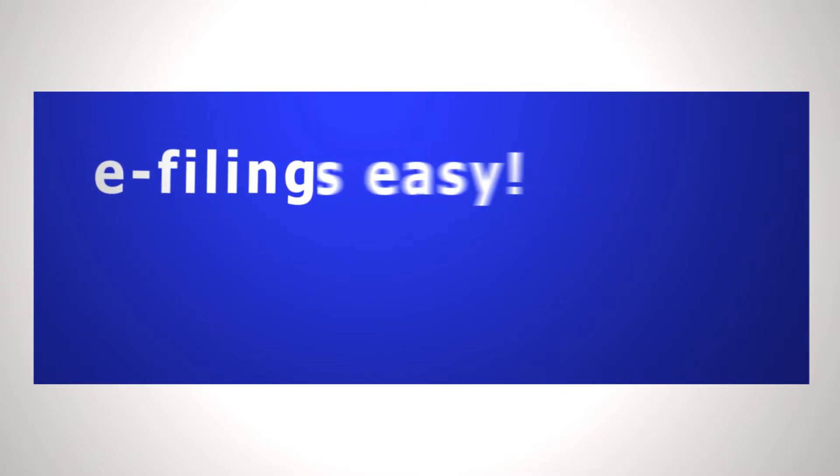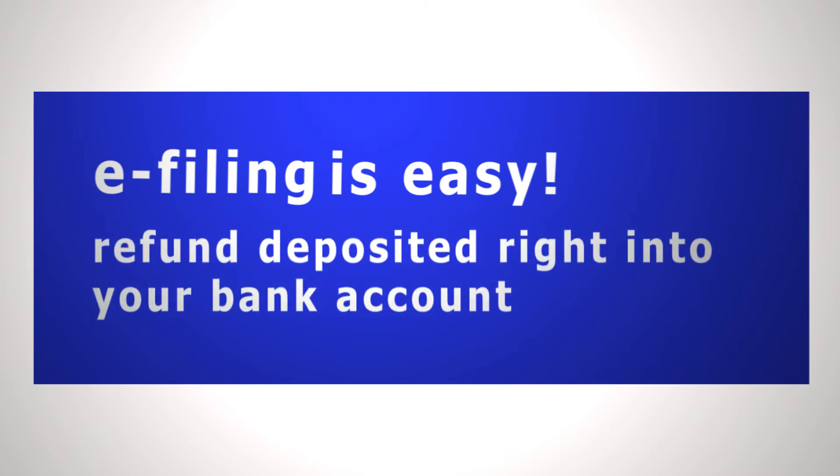E-filing is easy and you can get your refund deposited right into your bank account. Some fees may apply, so be sure to inquire.